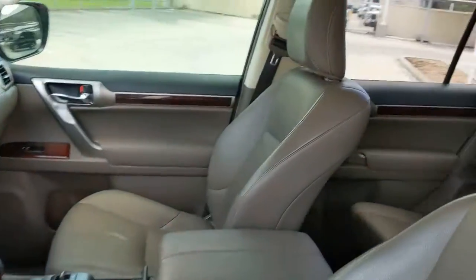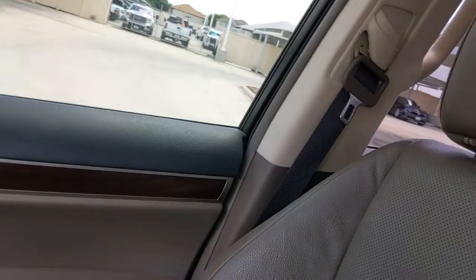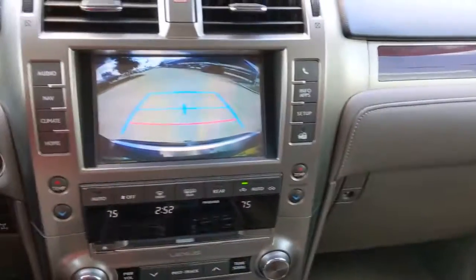Feel confident and supremely comfortable in this handsome GX. Treat yourself to a test drive today — our staff will toss you the keys and give you an outstanding customer experience.